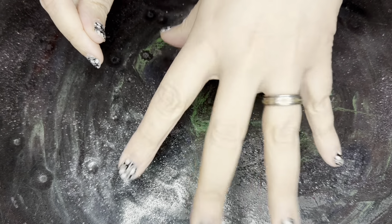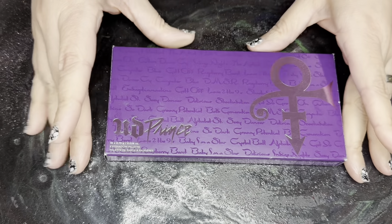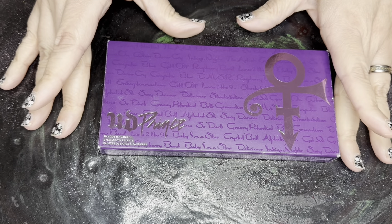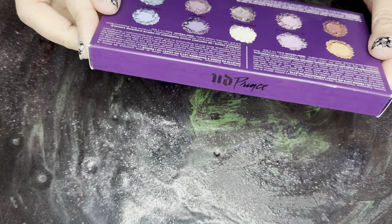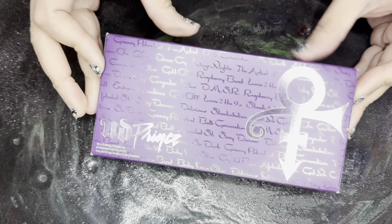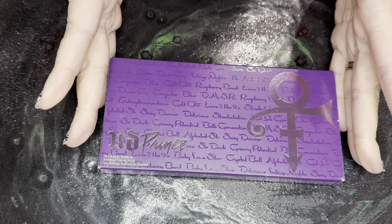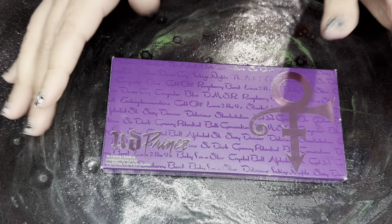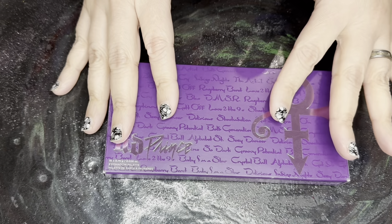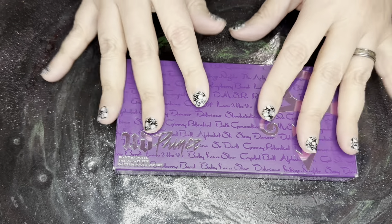So let's get into today's swatches. We have from Urban Decay this is the Prince Let's Go Crazy palette. This was limited edition. I love the color purple, I love the song Purple Rain. I like Prince, so let's get on to it.